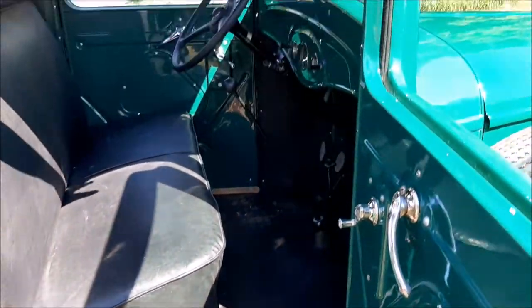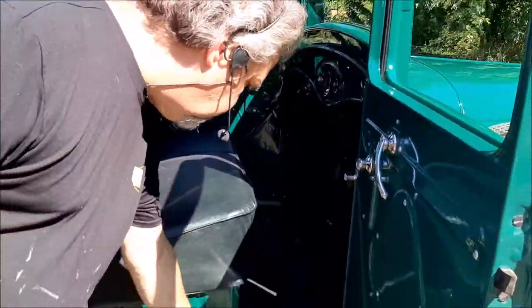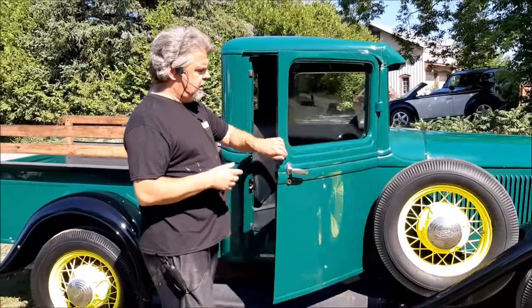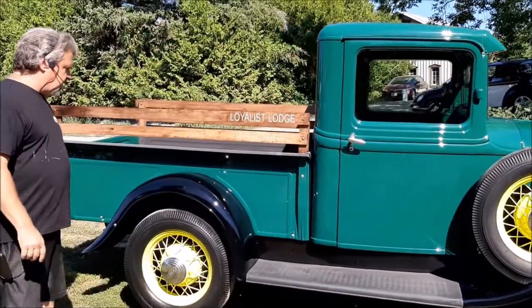It has the tilting or opening front windshield, which is a nice feature — when you're parked you can open up that front window. The wood on the sides and in the bed came from the farm that this truck originally came from, rough cut, and then we got all the wood prepared so everything fits quite nicely.